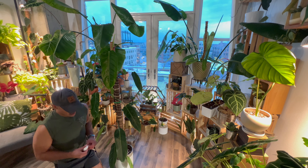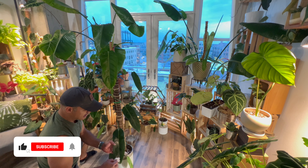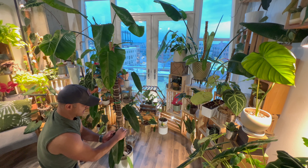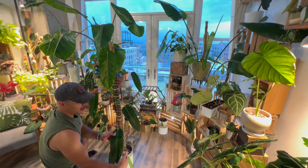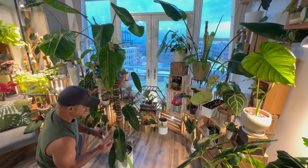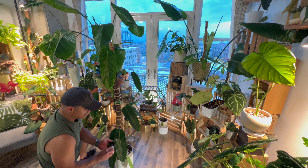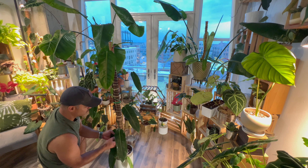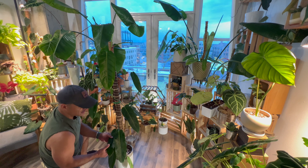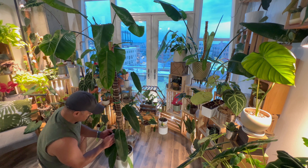I've never had a philodendron flower before — the only plants I've had flower are my hoyas and my lipstick plants. I've never taken the seeds from a plant flower and potted them up to grow a new plant. So I'm curious — have any of you ever had a philodendron or any other flowering tropical aroid bloom? What do you do once it flowers — do you keep the seeds and pop them into soil, or do you just let it be?